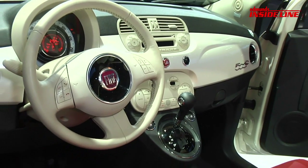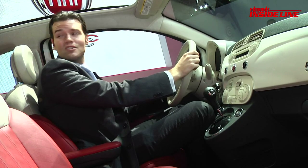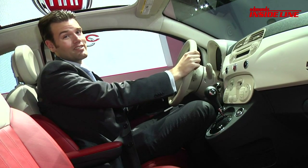Now with the 500C, you still get the cheerful interior, but with a lot more sunlight. There is a problem though — rear visibility isn't so good with the top down.